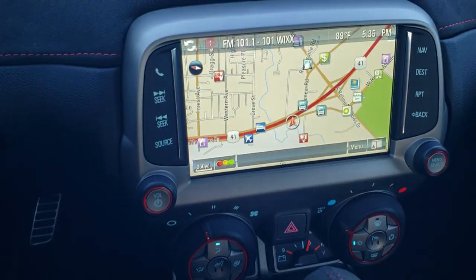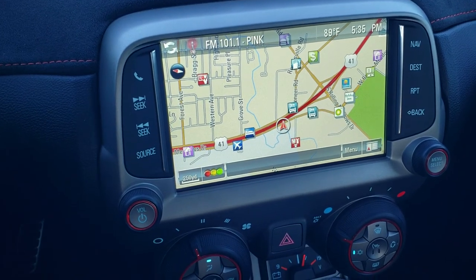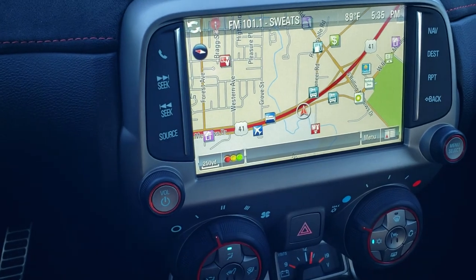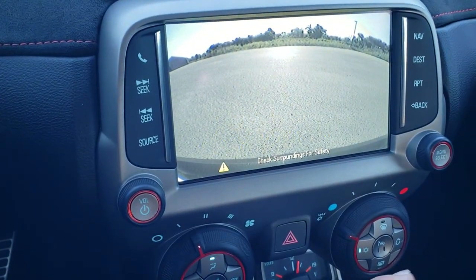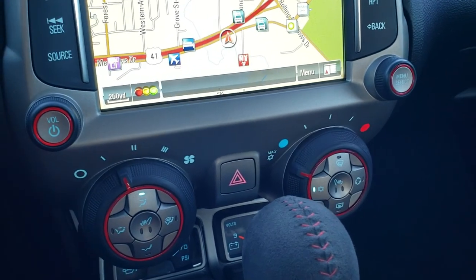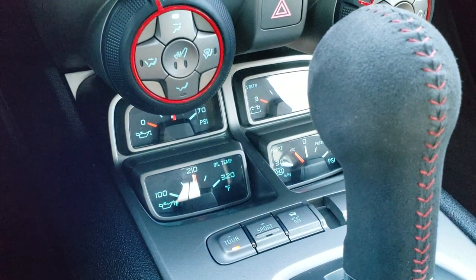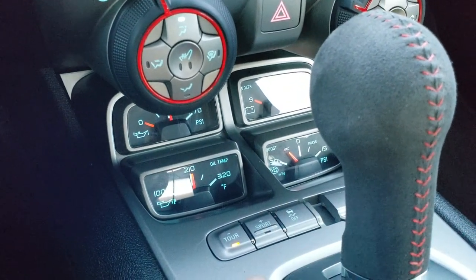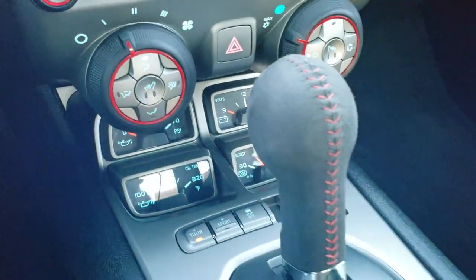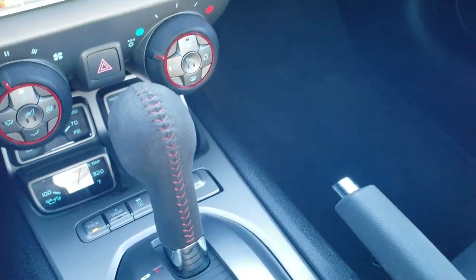This one has the Chevy MyLink system with AM, FM, and Sirius XM radio capabilities. This is also where your factory navigation system is, and this one does have a backup camera. Your heated seat buttons are right there in the climate control area. Down here you've got an oil temp, PSI, volts, and boost gauge. You get the magnetic ride suspension with tour and sport mode, your stability control, and the suede-wrapped automatic transmission shifter.